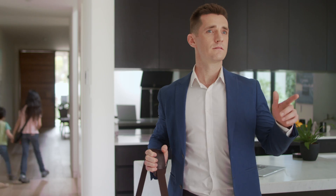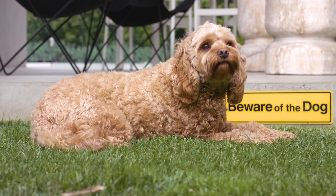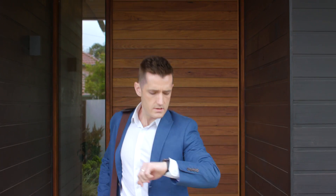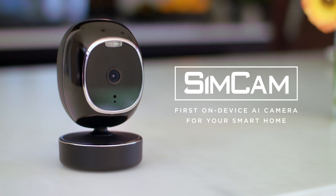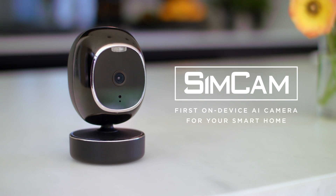When it comes to security we take it pretty seriously, but for too long security hasn't been exactly smart and false alarms are just plain annoying. Meet SimCam — the newest in home security. It's intelligent, private, and easy to use.